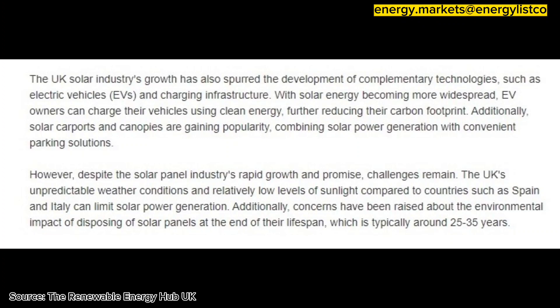However, despite the solar panel industry's rapid growth and promise, challenges remain. The UK's unpredictable weather conditions and relatively low levels of sunlight compared to countries such as Spain and Italy can limit solar power generation.